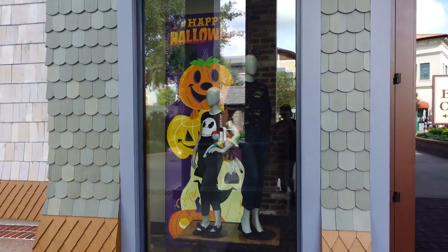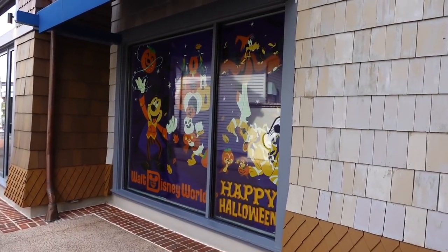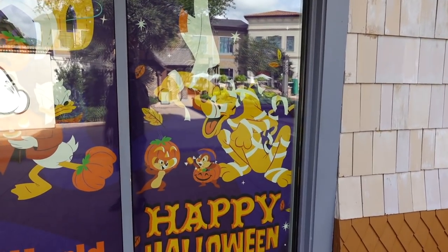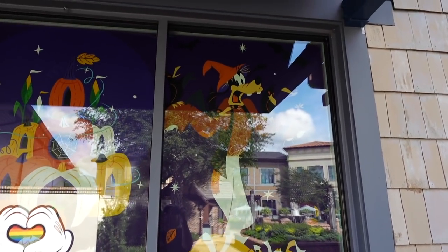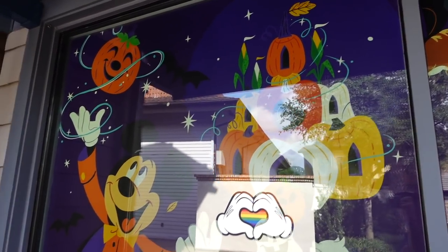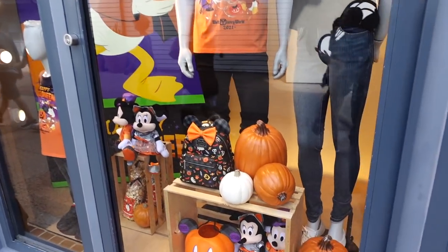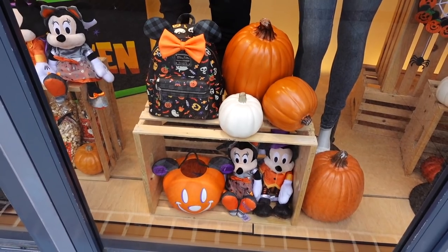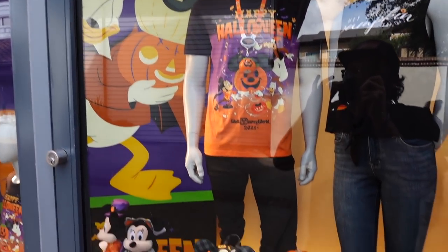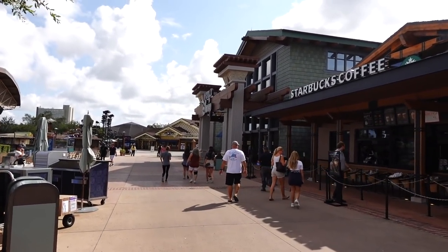They already have the window displays up here at the World of Disney. Pluto there — he's getting in it with Chip and Dale. Goofy's a scarecrow, it seems. Look, they recreated Cinderella Castle with pumpkins. Mickey and Donald here too. I always like to look at the windows and kind of see what they have before stepping in. They always do a pretty good job on the displays here. And by the way, that's the first stop of the day — the World of Disney store.